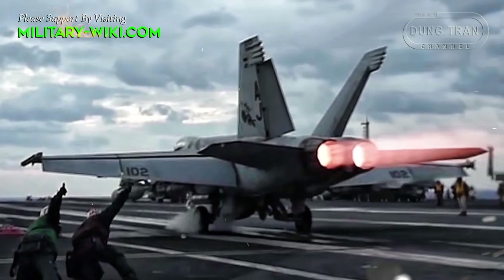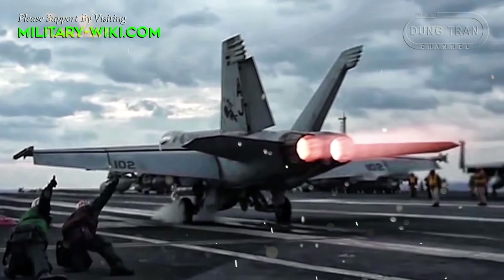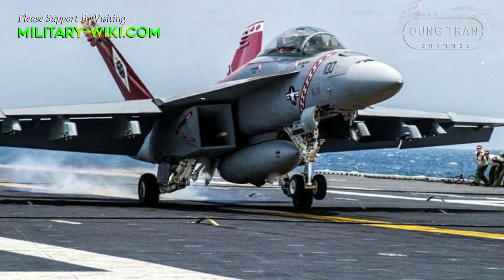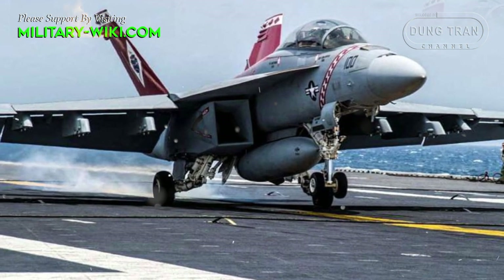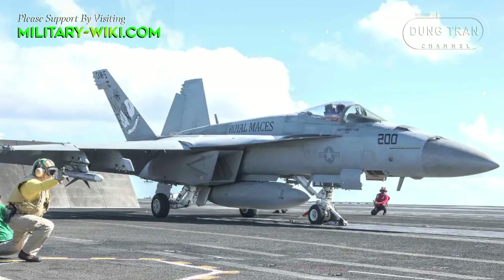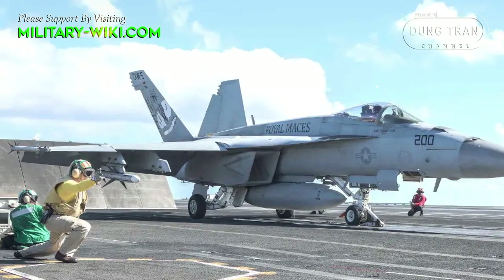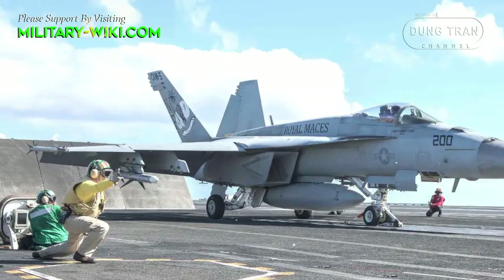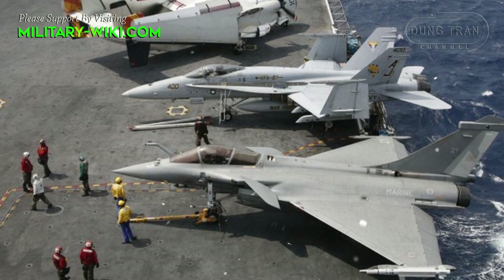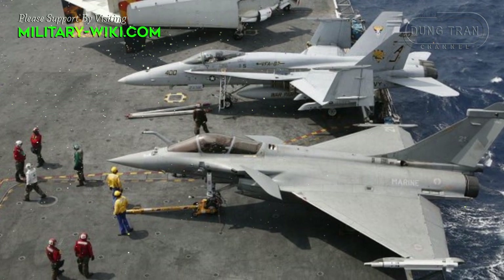The F/A-18EF Super Hornet fighters aboard U.S. aircraft carriers now all take off using steam or electromagnetic catapults, which enhances short take-off and landing capabilities and allows them to carry more weapons and equipment. However, they can still work well on older aircraft carrier designs with ski-jumpers, although the weapon load is slightly reduced. In addition to the U.S., France is also competing for orders to supply fighter jets for Indian aircraft carriers, with the Rafale M.